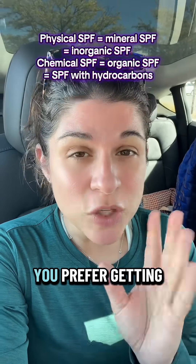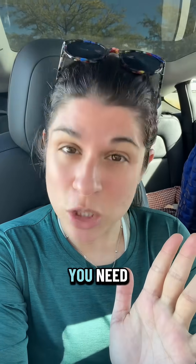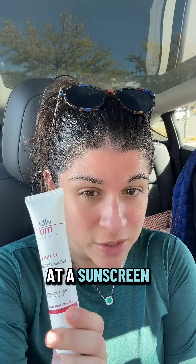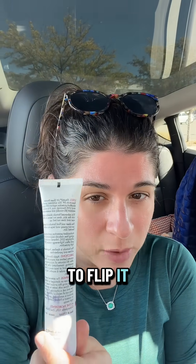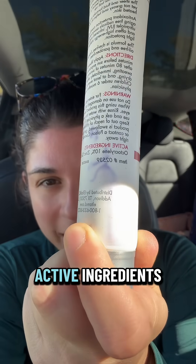But listen, if you prefer getting a physical sunscreen, then this is the trick that you need. When you look at a sunscreen, I want you to flip it around. You're going to look at the bottom where it lists active ingredients.